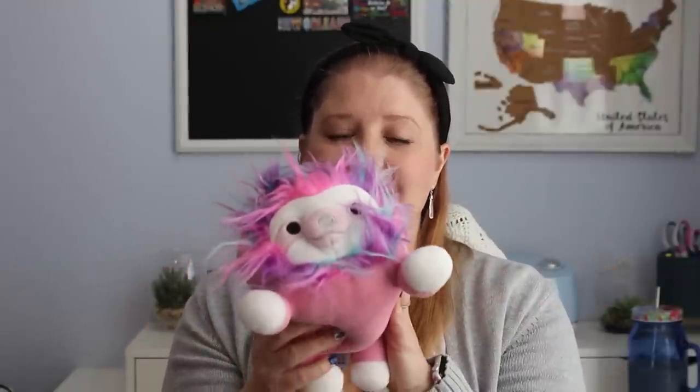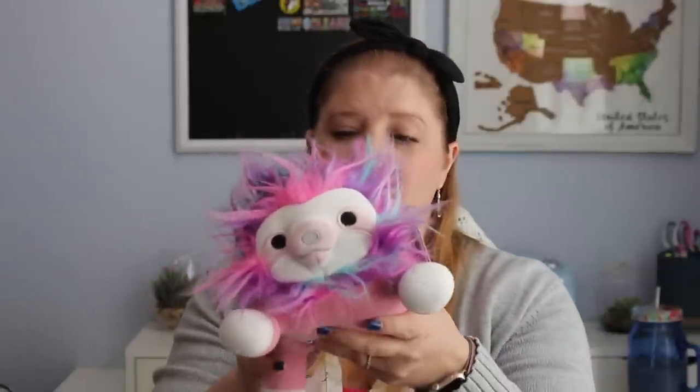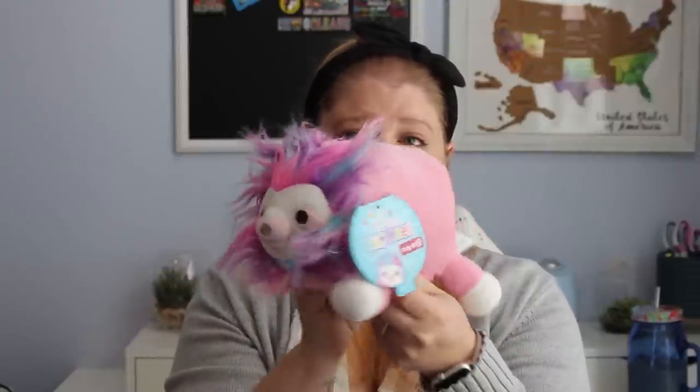I don't know what it is about Squishmallows, but they are super popular. Even my oldest, Paige, who is 17, is really the one who started it — she collects them and has a ton in her room. These ones are only at Target at $5.99. I think I got them when there was a deal, so I definitely got some money back, but $5.99 is a great price regardless. These are the Laying Original Squishmallows Hug Me's — super cute, soft, and fuzzy. I picked one out for Pearl.